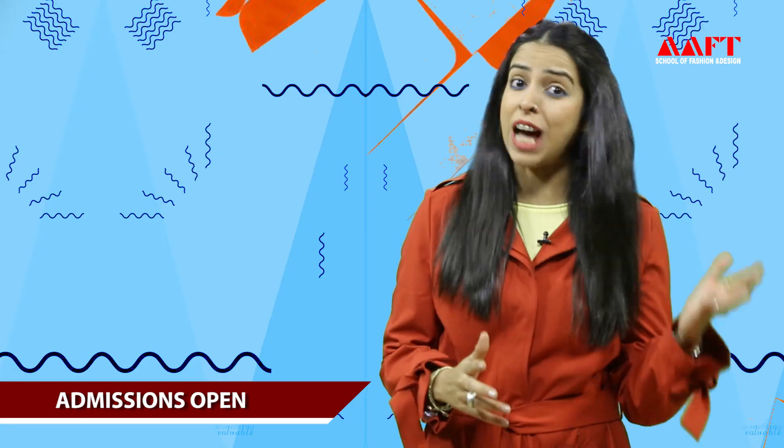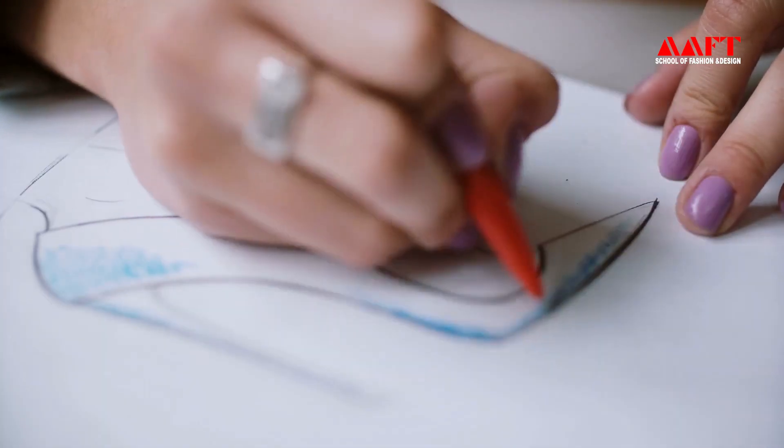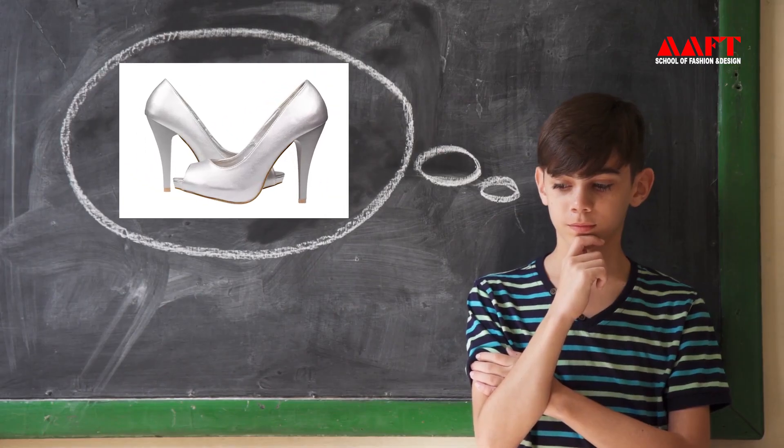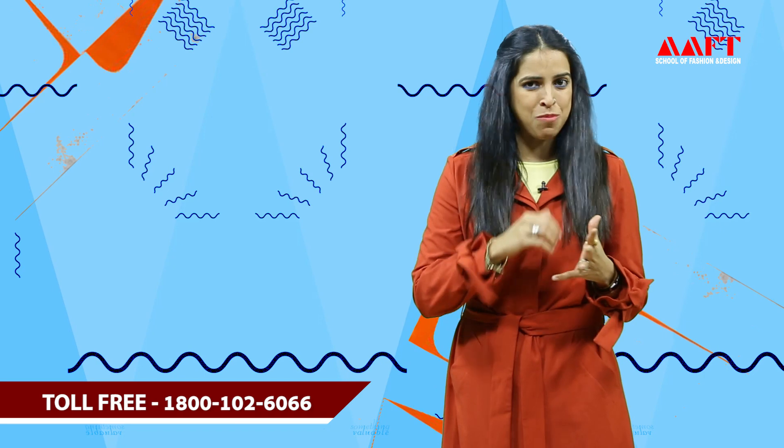Without fashion communication, even a designer cannot market itself. Without fashion communication, even the news people cannot deliver — until fashion journalists or fashion communicators step in. For example, if you want to market yourself, you have a design on a sheet, you have a design in your mind, but how will you execute that? For that you need software, for that you need some tools. That is where fashion communication comes into the design.